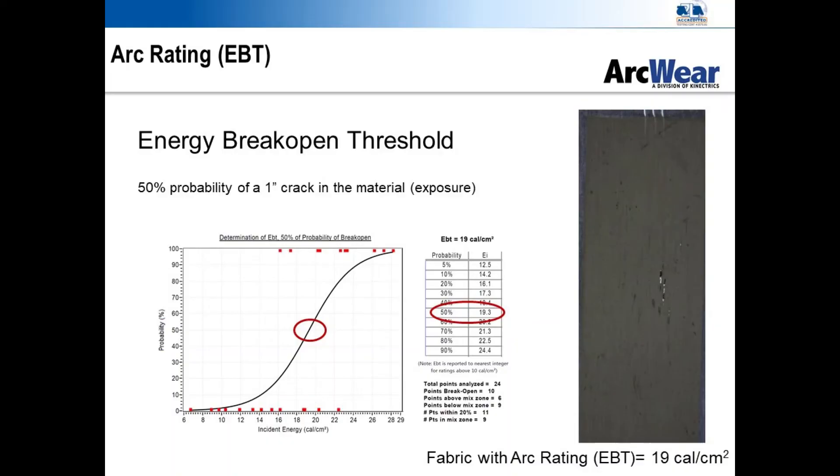The second type of arc rating is called an EBT, or energy break open threshold. This value is the 50 percent probability of the fabric — again hung across a flat panel — having a 2.5 centimeter crack or hole of that approximate size. This value does not indicate crossing of the Stoll Curve, but it does expose a small area of the panel and would be expected to do the same on a worker, making it the limit of the fabric's arc rating.